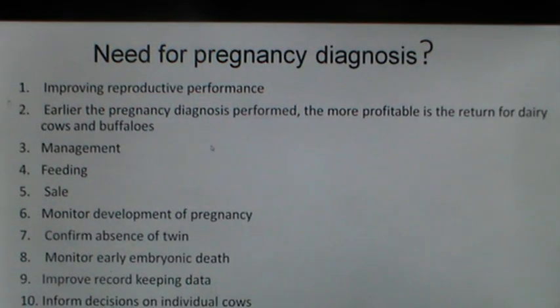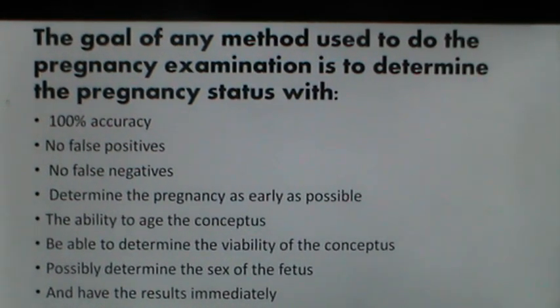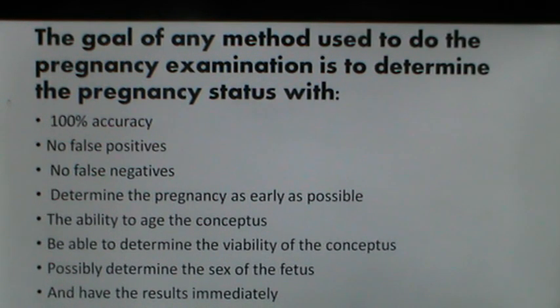First of all, let us discuss the need for pregnancy diagnosis. Pregnancy diagnosis had long been perceived by farmers to know the status of gestation in their animals. Pregnancy diagnosis improves the reproductive performance and gives insights on the management, feeding and sale of the animals, and sometimes confirming the presence or absence of twins. The goal of any method is to determine pregnancy status with 100% accuracy — no false positives, no false negatives.